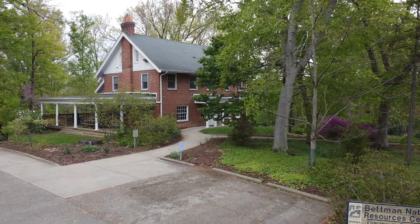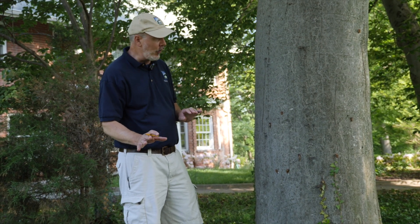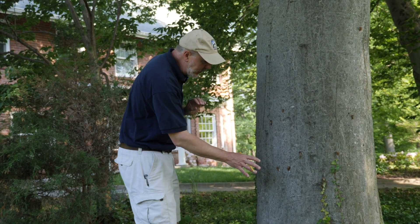We're here at the Bettman Center this morning where some of the cicadas have begun to emerge. They started coming out last night under cover of darkness, and they've been climbing up this beech tree over here. Last night, the cicada nymphs began to emerge from the soil, and when they did so, they began to crawl up the first vertical surface they found — this large beech tree here.